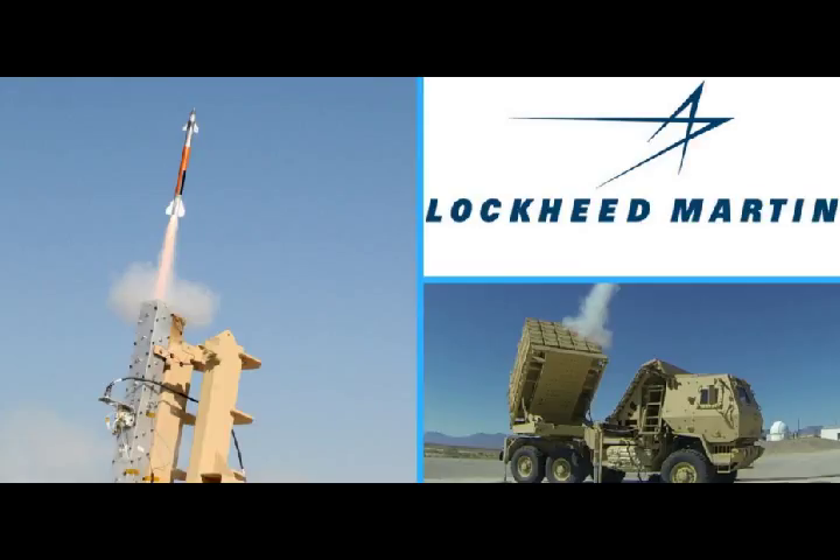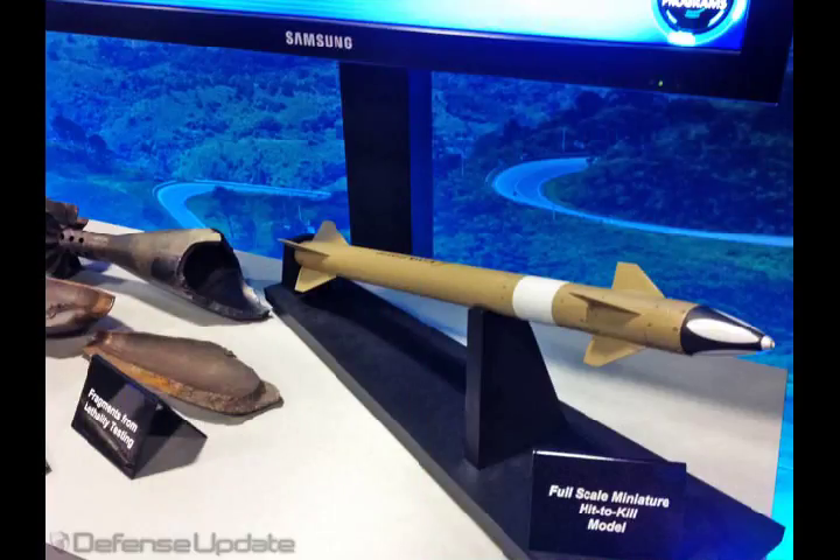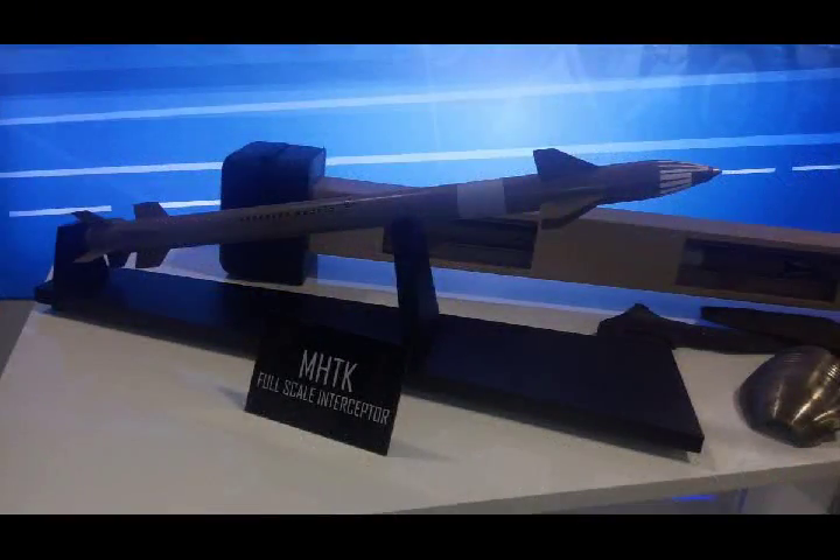The U.S. Army has awarded Lockheed Martin a $2.6 million contract to continue development of its miniature hit-to-kill interceptor. The service is interested in using the weapon to help troops on the ground knock down incoming artillery projectiles and small unmanned aerial vehicles.